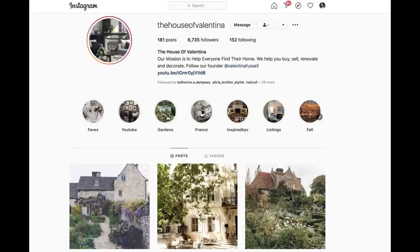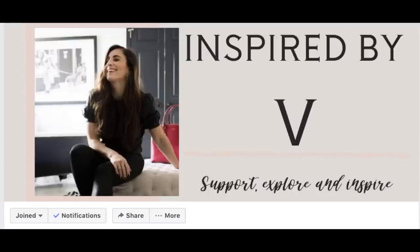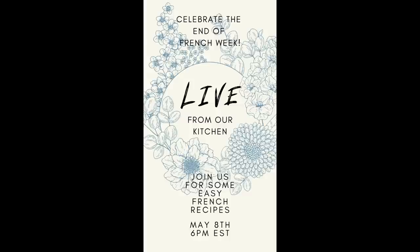I hope you guys have enjoyed the tour of my French country modern master bathroom. I hope it'll encourage you to add a bit of adventure into your own home and think about the places that you've been, places that you hope to go, and how you can incorporate those elements into a design that really captures that sense of adventure. Hit subscribe if you haven't already, follow us on Instagram, and become a follower on Facebook in our Inspired by V group. We'll be doing a live on Friday night at 6 p.m. Eastern Standard Time through the Facebook group — we're going to be making some French food. Thank you so much for joining us and I will see you in the next one!